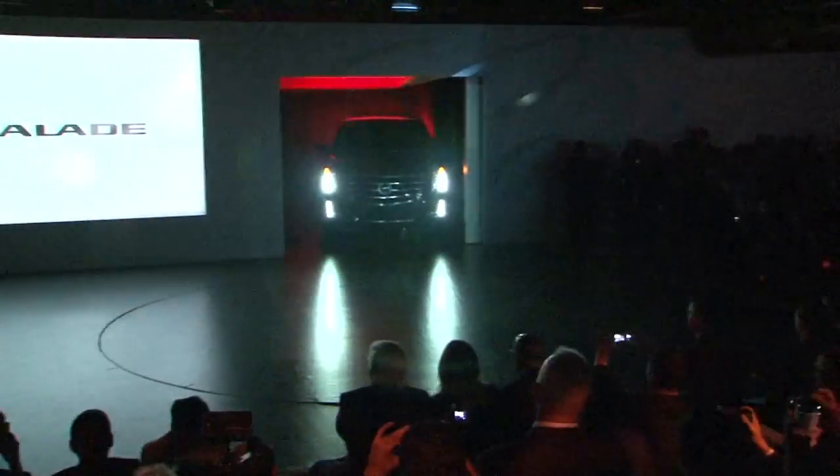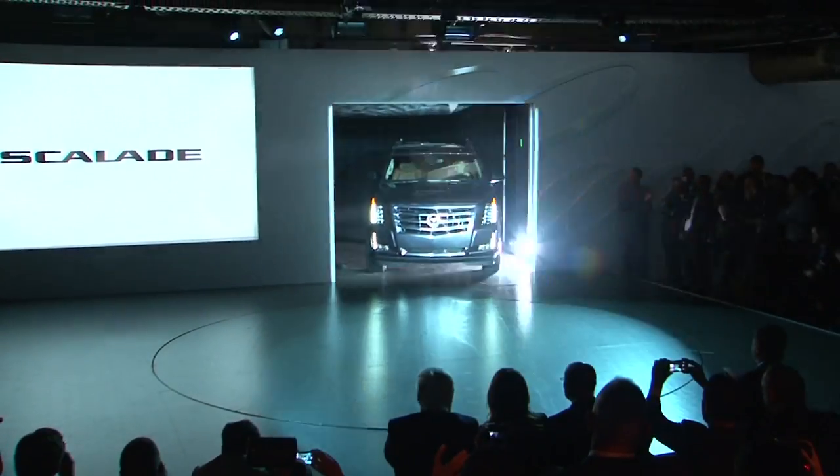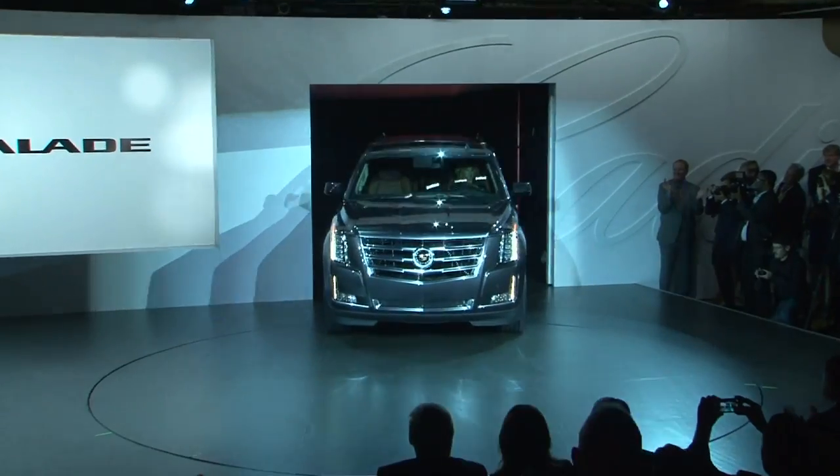On behalf of everyone at Cadillac, it's my pleasure to welcome each of you to the world premiere of the 2015 Cadillac Escalade.